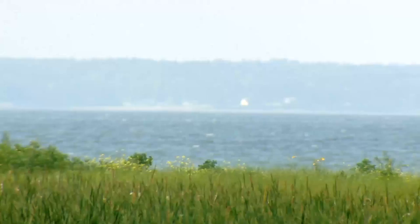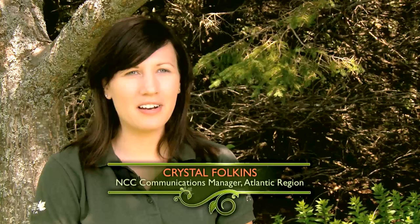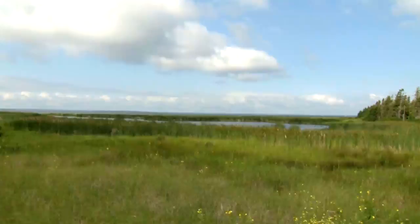The Nature Conservancy of Canada has been able to buy that block of land. The Nature Conservancy of Canada acquired Bowton Island in 2007. It was an important acquisition for the organization because it was the last undeveloped island off the coast of Prince Edward Island.